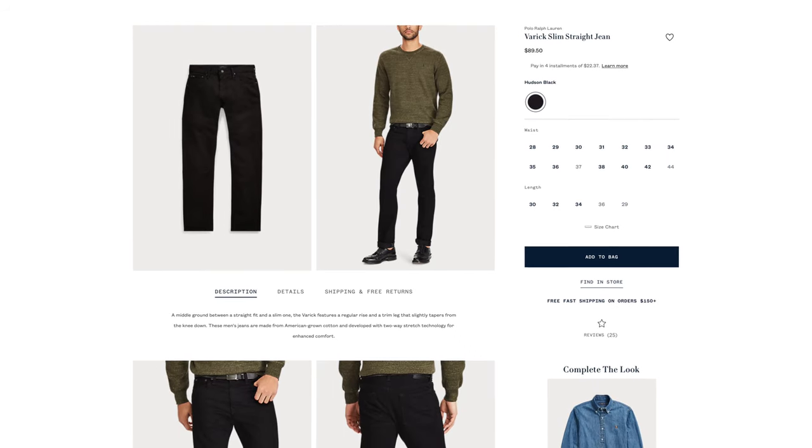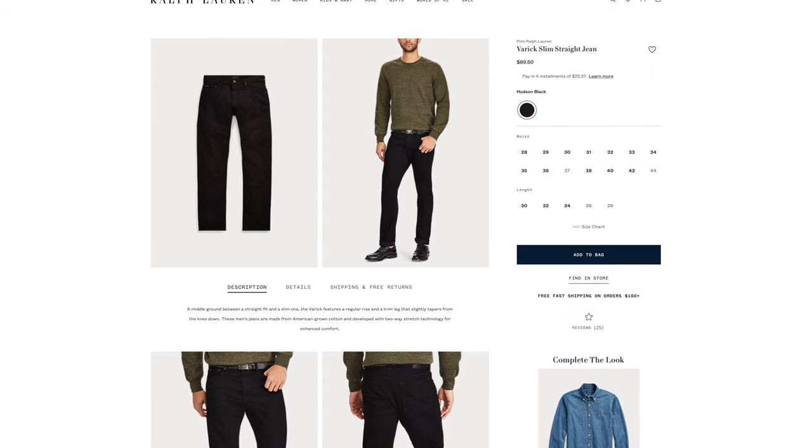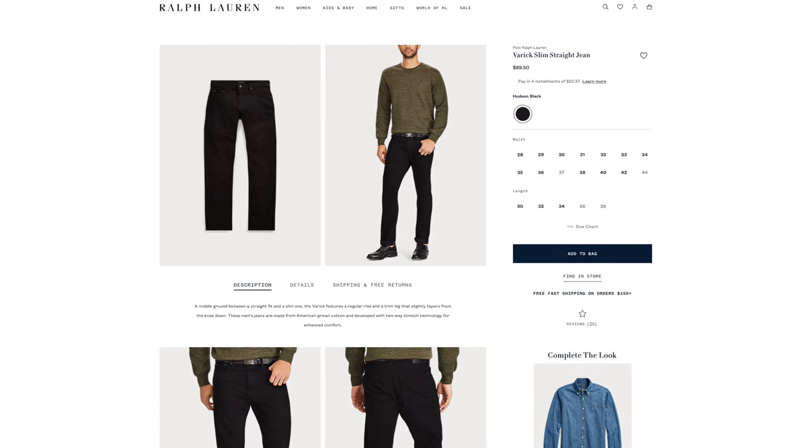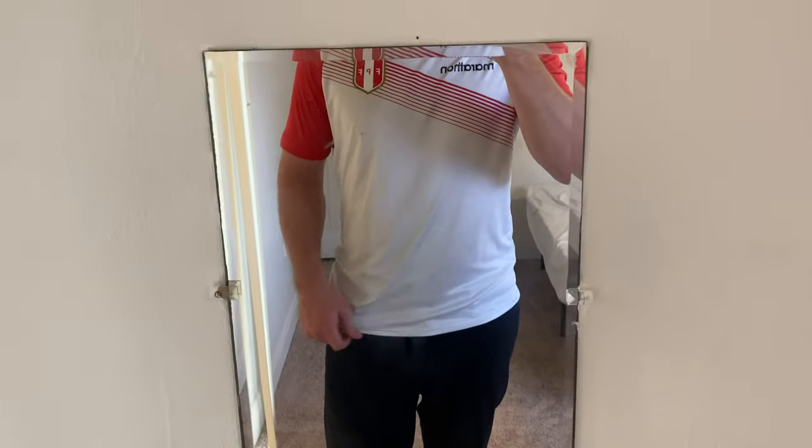Last but not least we have the Varick Slim Straight Jeans for $89.50. This gets 31 favorites and can be had in lengths 30, 32 and 34, and waist sizes between 28 and 42. Today we're going to be doing a first impressions.